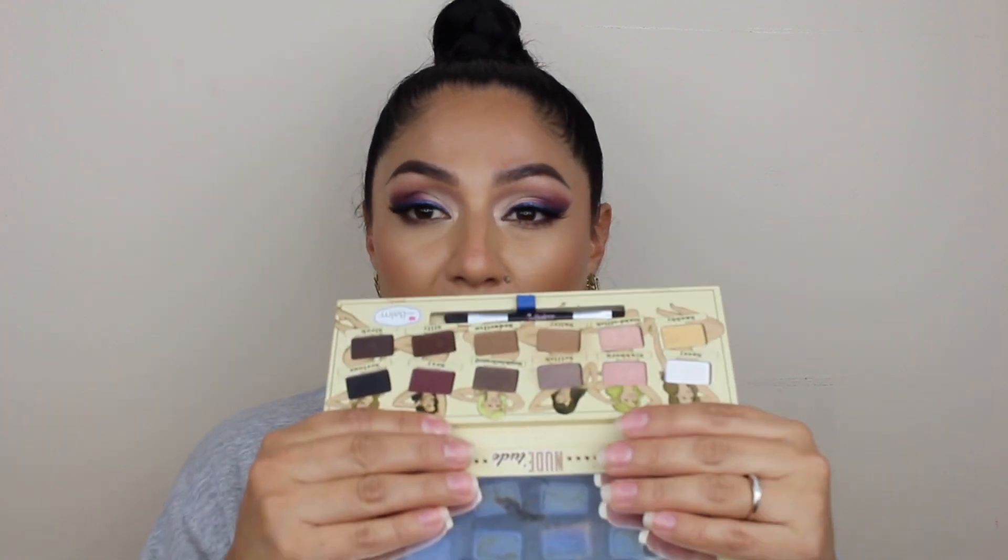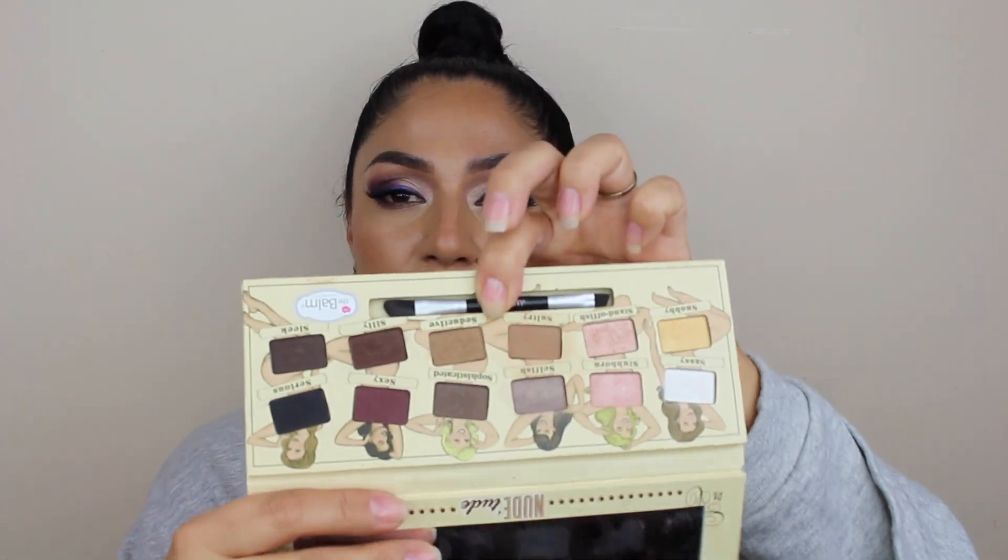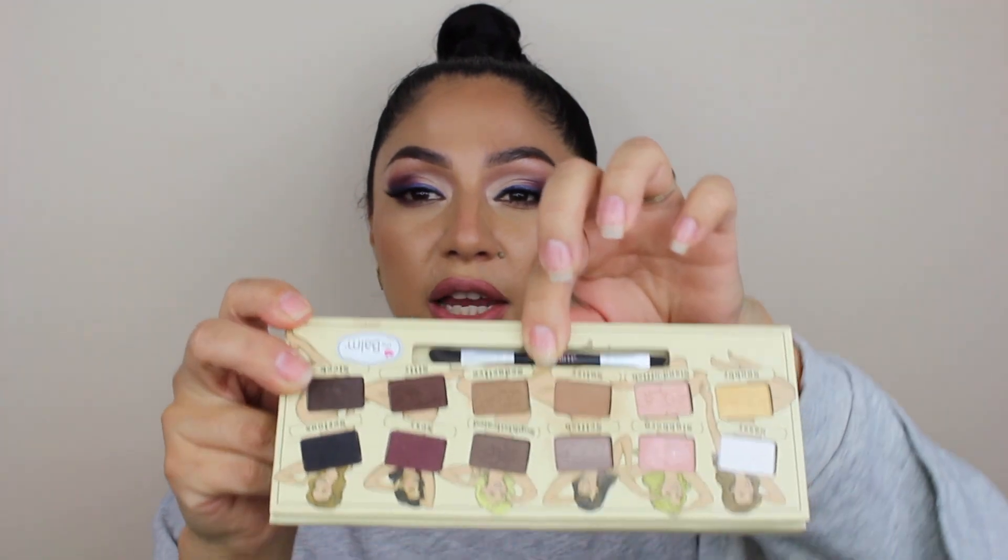The next eyeshadow palette is from The Balm — this is the Nude 2. I loved this eyeshadow palette so much, I thought it was super perfect. I recommended this palette to all of my sisters — I have three sisters — and also to my cousin, pretty much to everybody I knew. It came with a little pencil that I knew I was not going to use, so it just stayed there looking nice. But these colors are really nice and pretty, it's just not something I'm going to be using anymore.